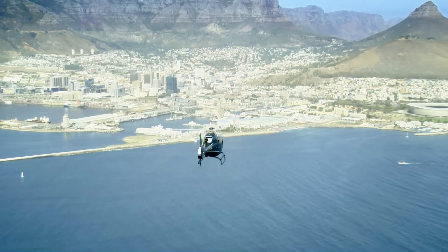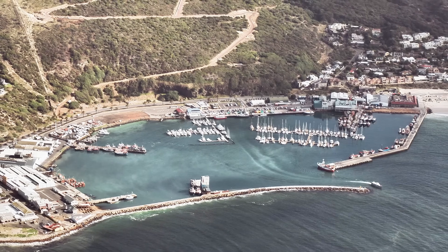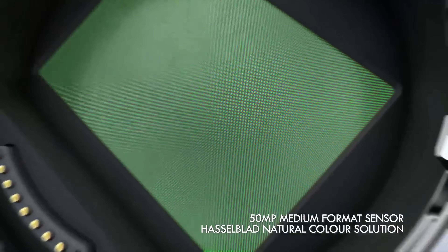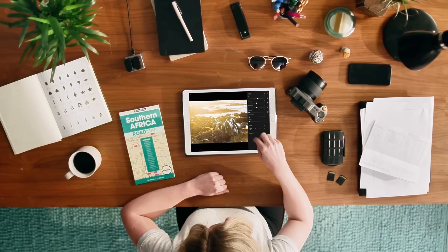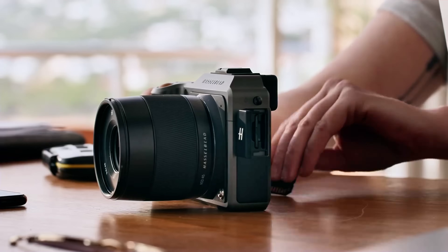We're talking about LiDAR autofocus with 76,800 ranging points that focuses faster than your eyes can blink, a 100 megapixel sensor with 15 stops of dynamic range that captures reality better than reality itself, and a built-in 1TB SSD that eliminates every storage nightmare you've ever had. This camera is so powerful that it's making professional photographers question if they even need full-frame cameras anymore.